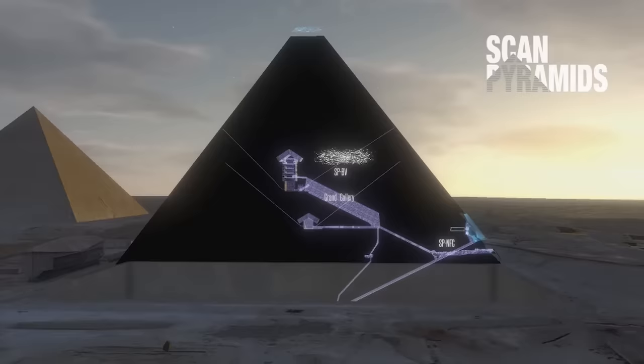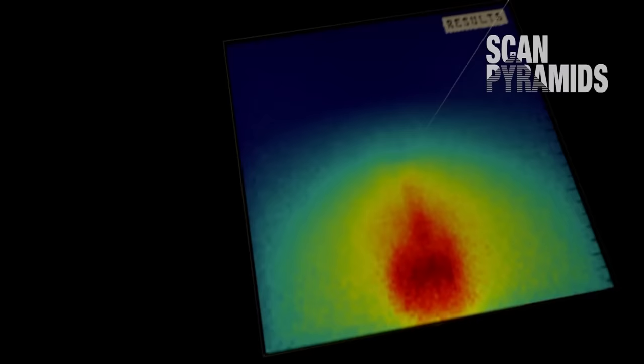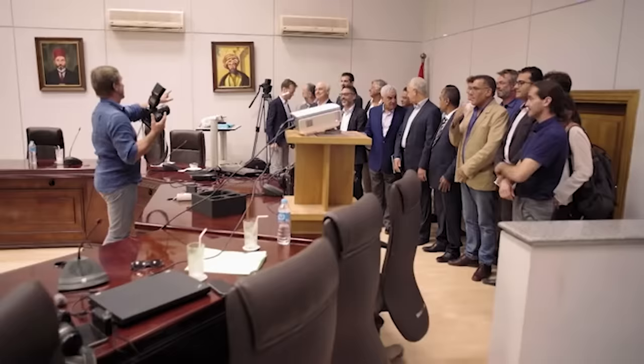I can't believe it's been over five years since the ScanPyramids mission announced the discovery of the Big Void and North Face Corridor within the Great Pyramid. Those discoveries were incredibly exciting, but at the time I was shocked how some Egyptologists were unenthusiastic about the findings.